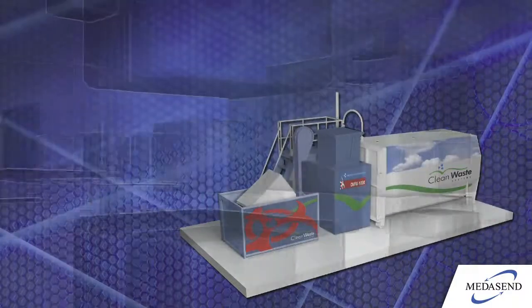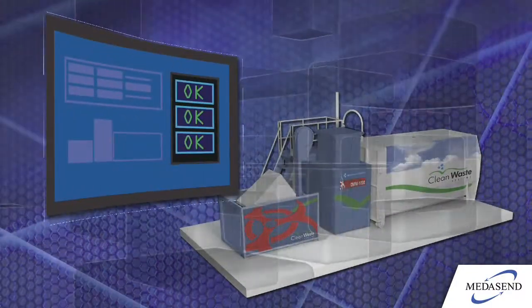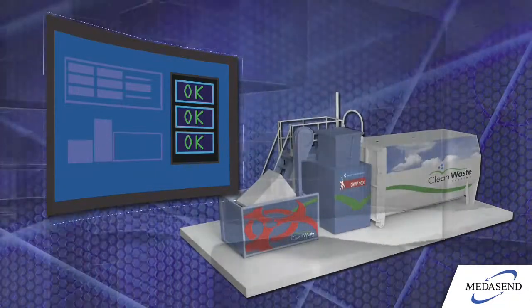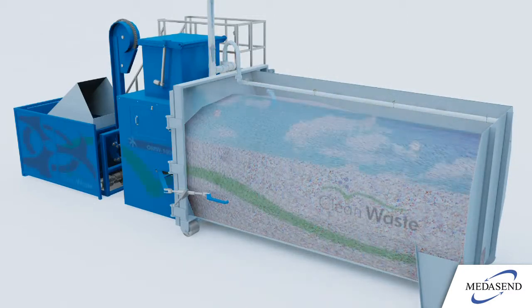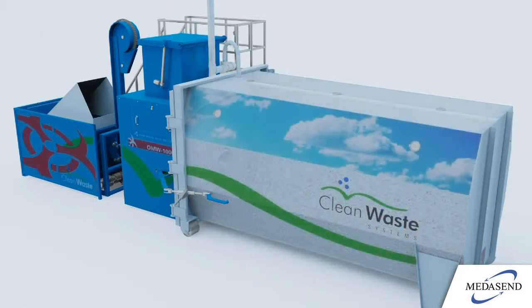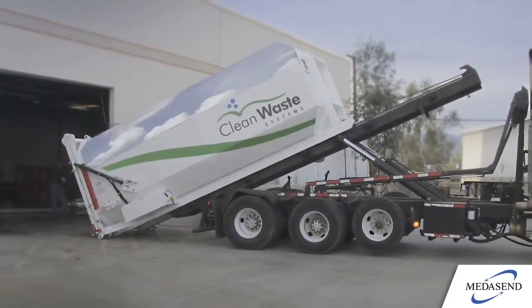Throughout the whole process, all humidizone levels and systems are monitored and recorded to ensure proper sterilization and safety performance. After processing, the humidizone is converted back into oxygen to be safely released into the air. Once filled, the container can be hauled to a municipal landfill as solid waste.